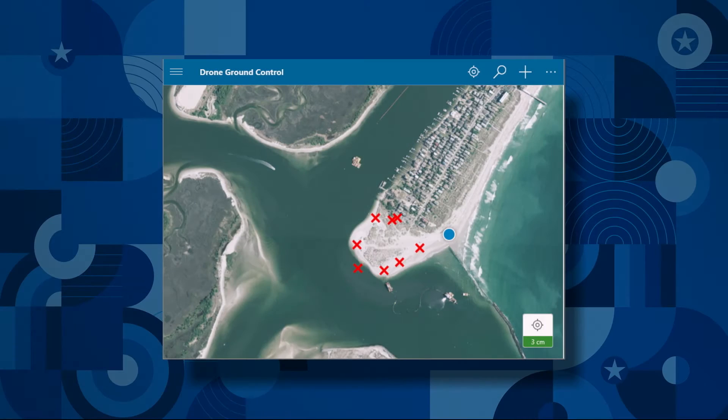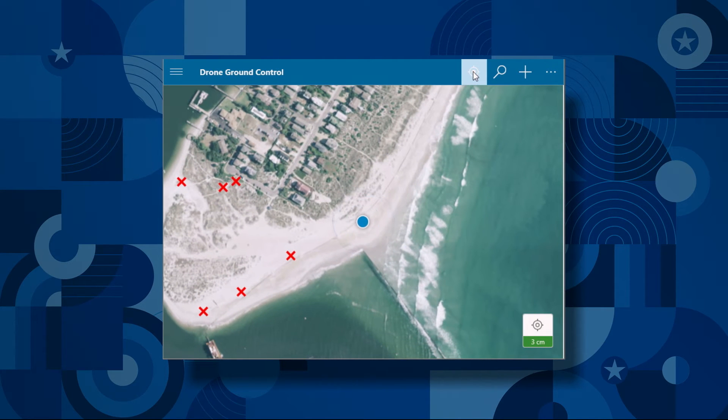The first scenario we're going to talk about is a beach remediation project in Wilmington, North Carolina. Collector for ArcGIS runs on iOS, Android, and here you see it running on my Windows tablet. Many of you have been using Collector for years to capture data and do inspections, but this past year has been big for Collector because it now fully supports high accuracy location information coming from professional grade GPS devices.